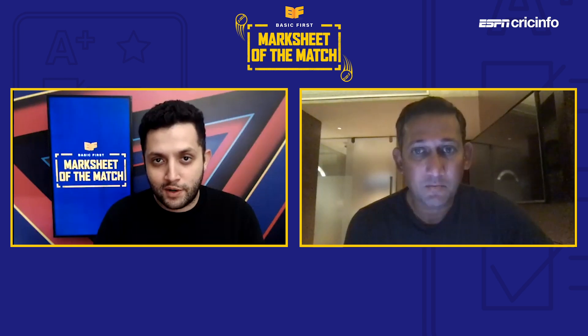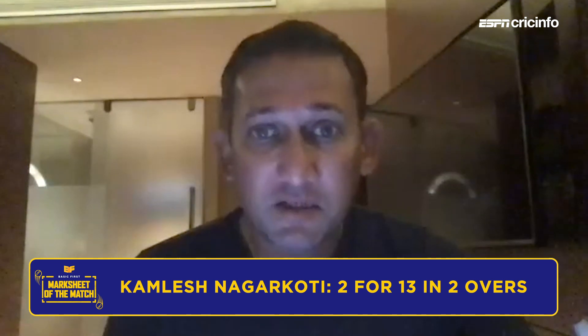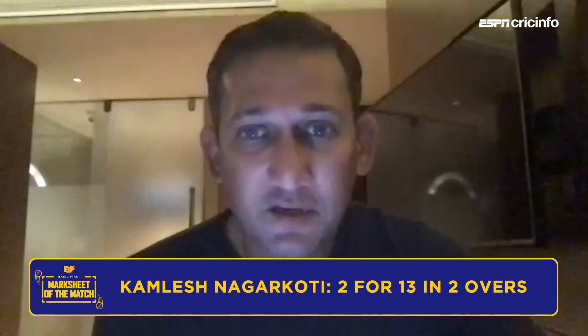Kamlesh Nagarkoti, along with Mavi and Shubman Gill, forms a trio from that same class of young players picked by the Knight Riders. Nagarkoti took a couple of wickets and seems a decent pair of hands in the outfield. Ajit marks him an 8, same as Mavi. It was an easier situation to come in and bowl today, but you still have to bowl well. With every game, just like Mavi, he seems to gain more confidence — not just in his bowling but in his body as well. Having had injuries and limited competitive cricket, it's never easy for a young fast bowler. He seems to be a hell of a fielder, which is a real bonus. If those two can keep performing, it will make Dinesh Karthik's job of picking 11s a lot easier.